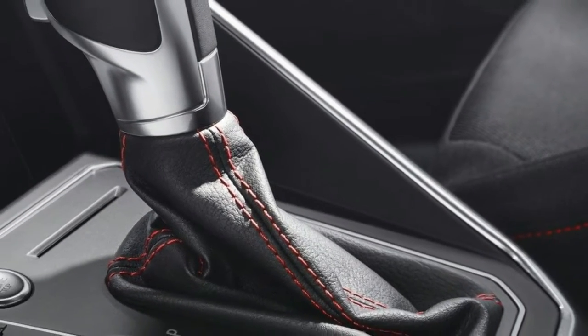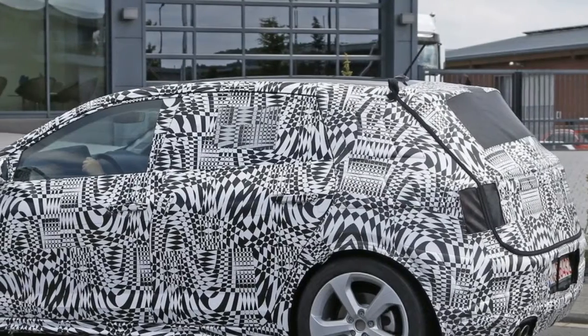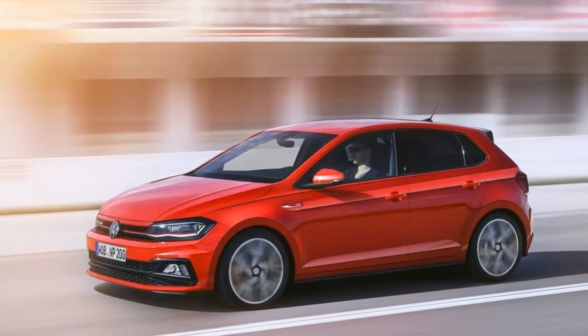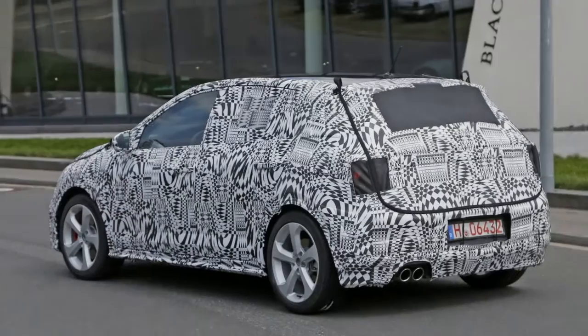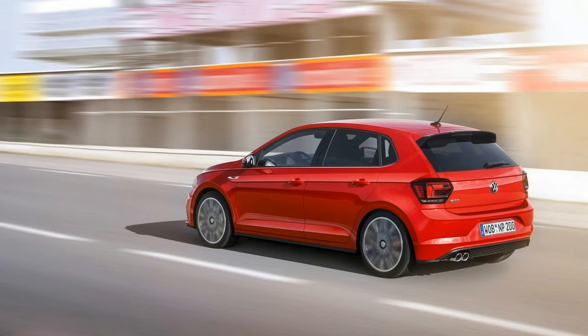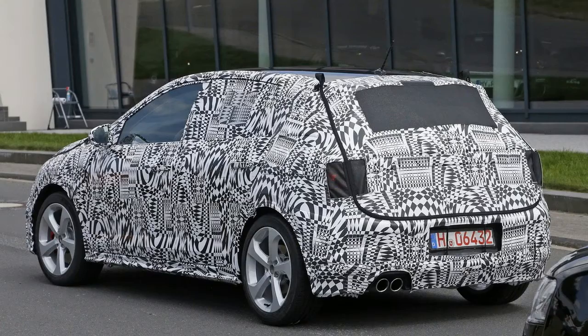The typical GTI badge and red stripe on the radiator grille are present. The optional LED headlamps feature fresh red stripes that act as extensions of the grille trim. The front end is finished off by C-form elements in the bumper that give the Polo a more aggressive look.